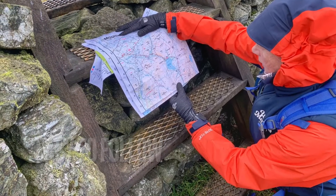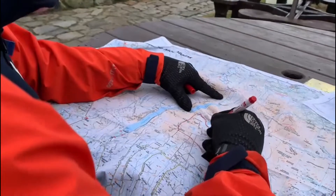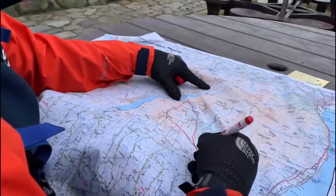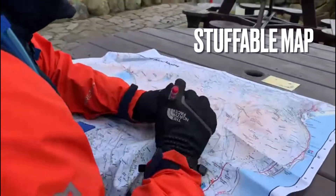So whether you're checking the bigger picture or looking at more micro detail and thumbing the route as you go along, your whole hike is a lot easier with a map you can stuff.